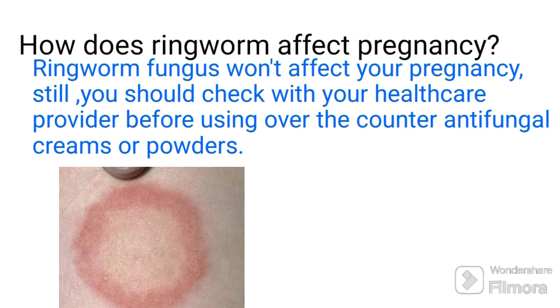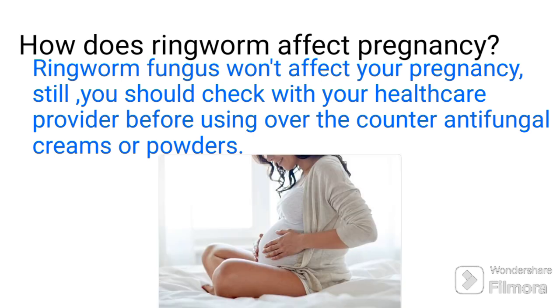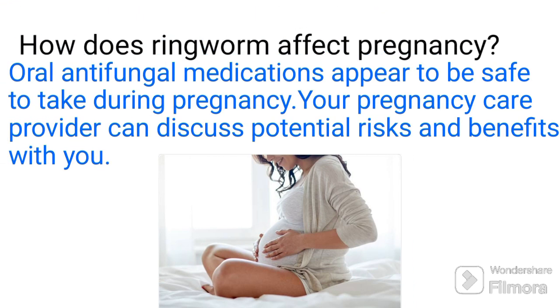How does ringworm affect pregnancy? The ringworm fungus won't affect your pregnancy. Still, you should check with your healthcare provider before using over-the-counter antifungal creams, powders, or medications. Antifungal medications appear to be safe to take during pregnancy, but your pregnancy care provider can discuss potential risks and benefits with you.